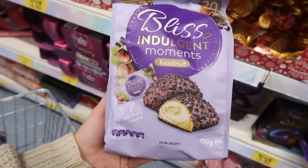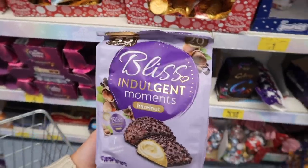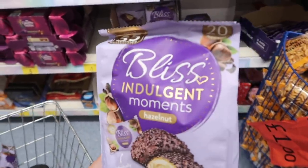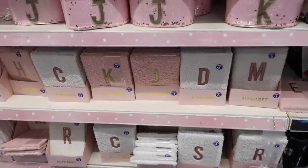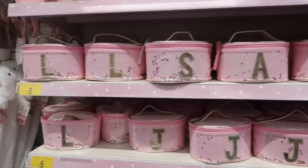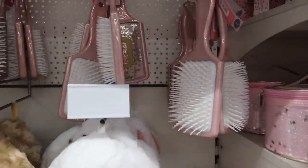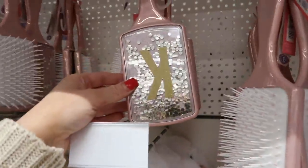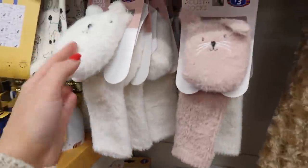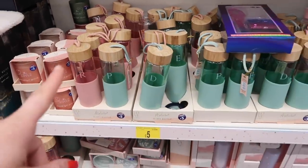If you like Kinder Bueno, you need to get these - they're 35 calories per piece, absolutely delicious, and you get 20 in a packet. They'd make a really nice Christmas gift. They've also got these alphabetical notebooks - furry ones in pink and white - and really pretty little makeup bags, perfect for a younger girl, with a matching hairbrush that has glitter in it. Then we've got these hot water bottles for eight pounds - long ones - and sweet little socks for three pounds each.